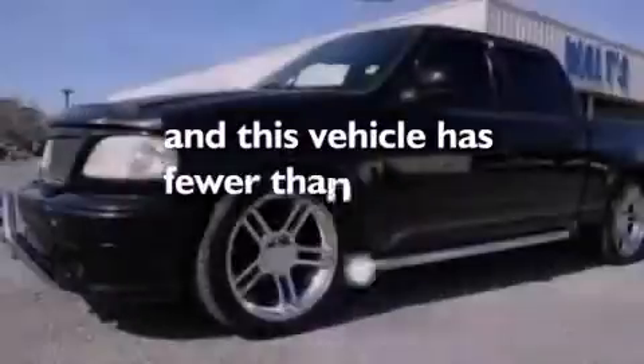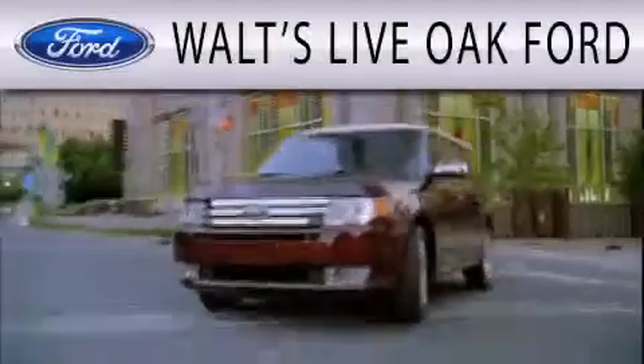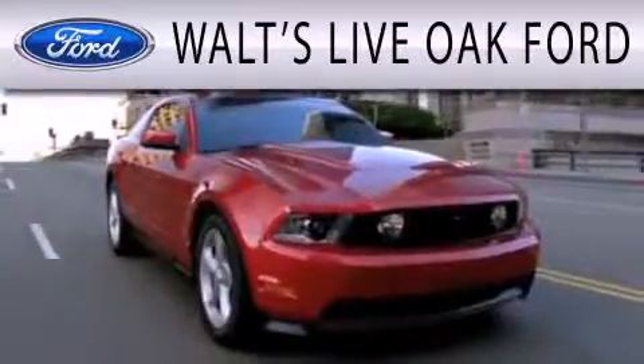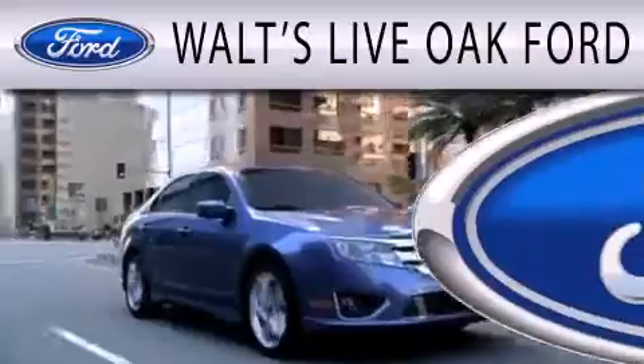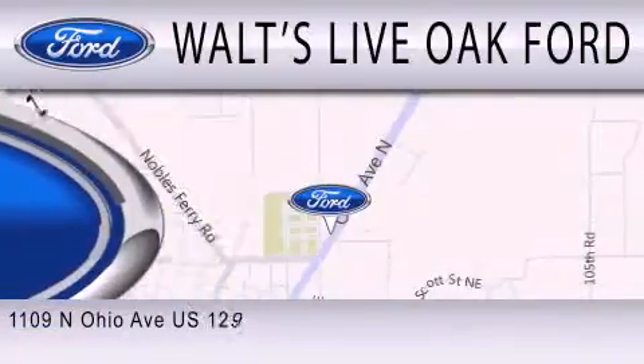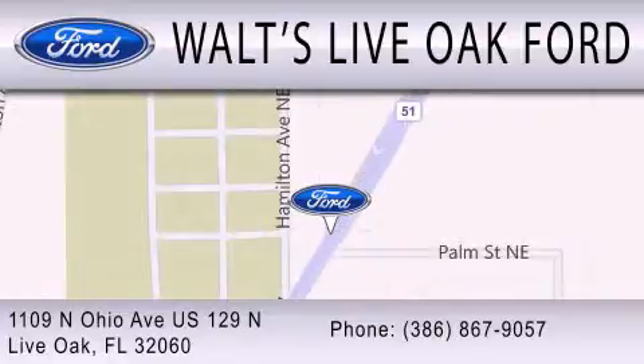Contact us today to arrange your test drive. Waltz Live Oak Ford is dedicated to doing everything possible to ensure that the experience you have selecting your next vehicle is as pleasant as possible. We are located at 1109 North Ohio Avenue, US 129 North in Live Oak.